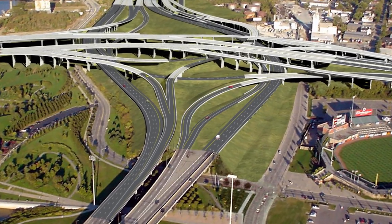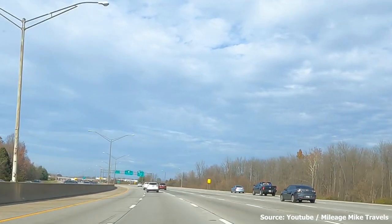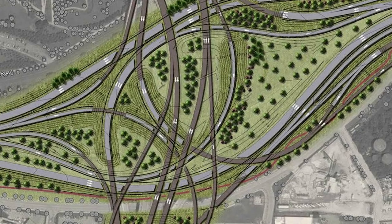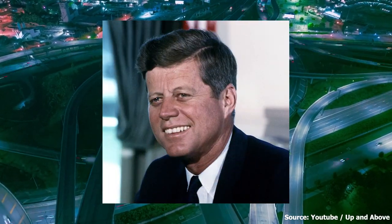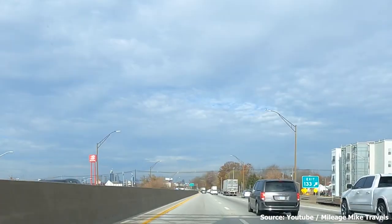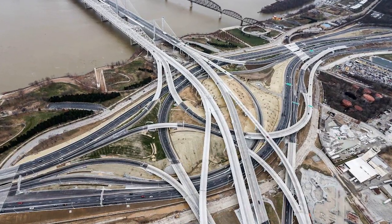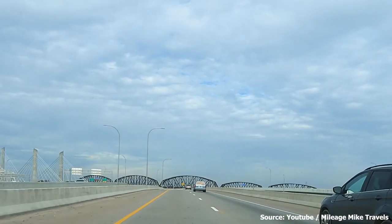Number five: the Kennedy Interchange, located in Louisville, Kentucky, nicknamed the Spaghetti Bowl of Louisville. It's a complex and confusing system of roads, bridges, and overpasses, but it's also a source of pride for the city. Named after President John F. Kennedy, it's a symbol of Louisville's growth and development — certainly impressive, and a little bit intimidating.